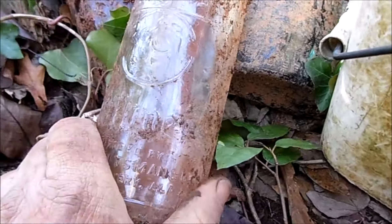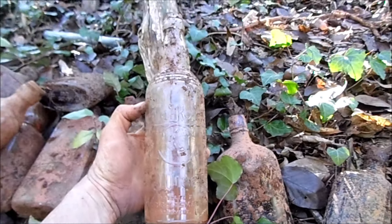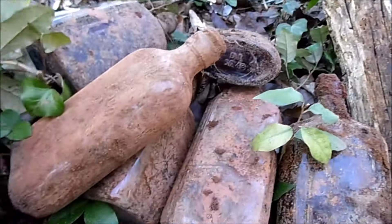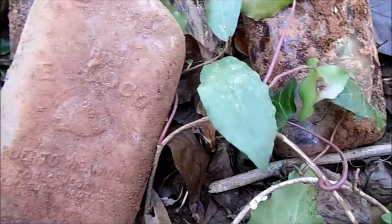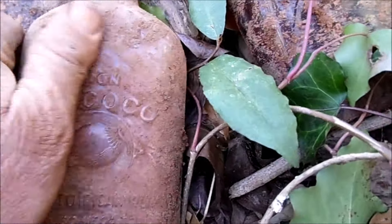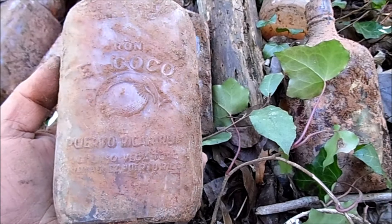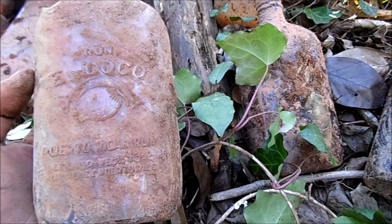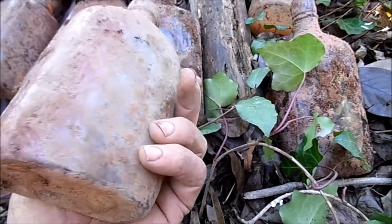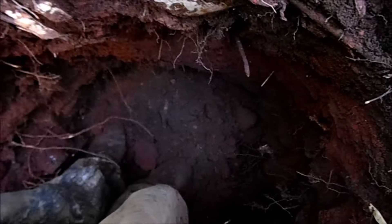These are actually a pretty nice bottle - it says Montgomery Alabama on it, has a rose on it, says La Rosa. I just pulled out another one but it's a flask - nice patina on it. It's different from the other one; I've never seen one like it - it's Puerto Rican. I don't know what that is but it's interesting for sure. I'm pretty much at the bottom but I've got plenty of tunneling to do.